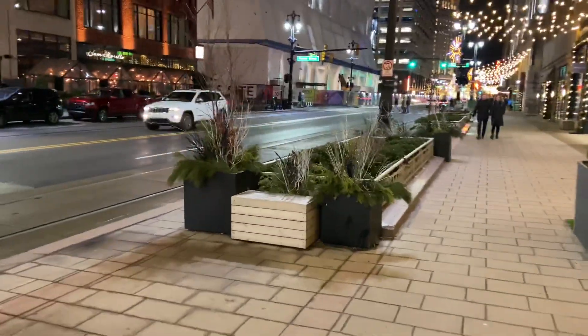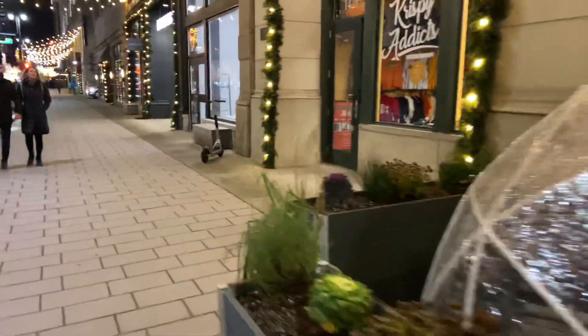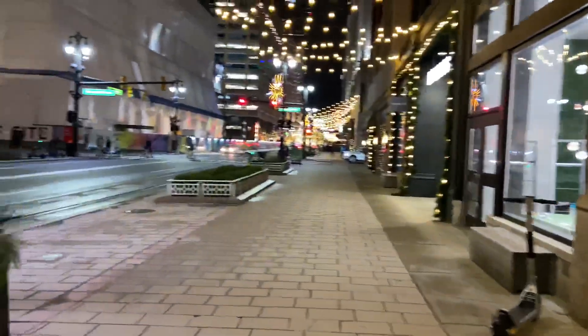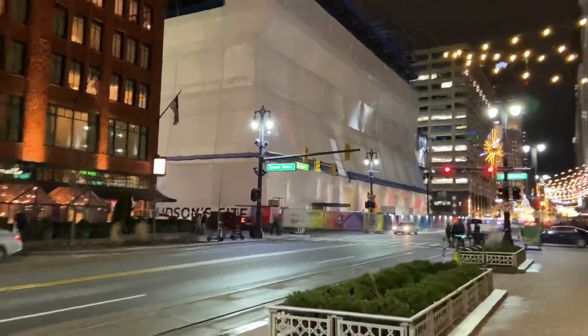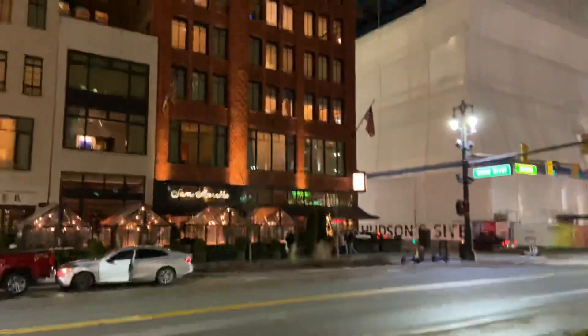It's two days before Christmas so everybody's getting all the presents wrapped up. This right here is going to be where the Hudson Building is — that's going to be a big one, about 700 feet tall. And that right there is a good restaurant and that's a hotel.